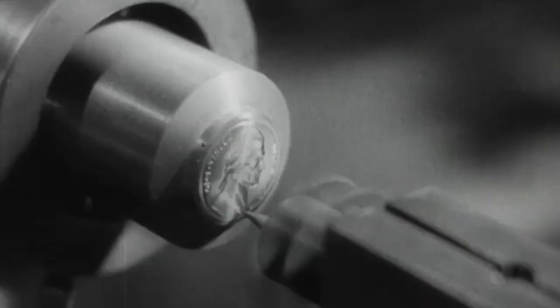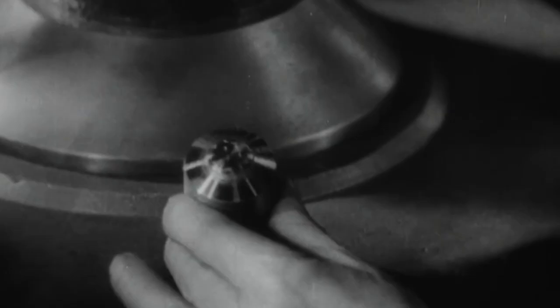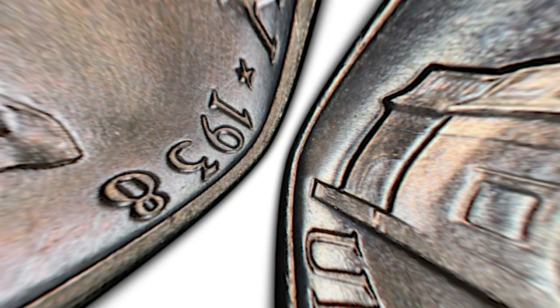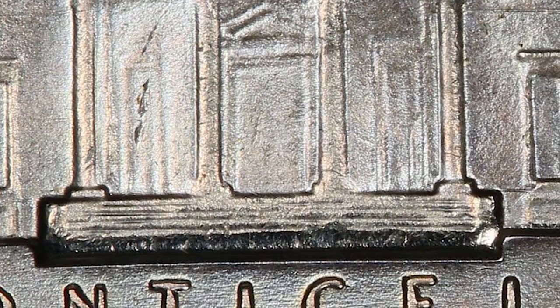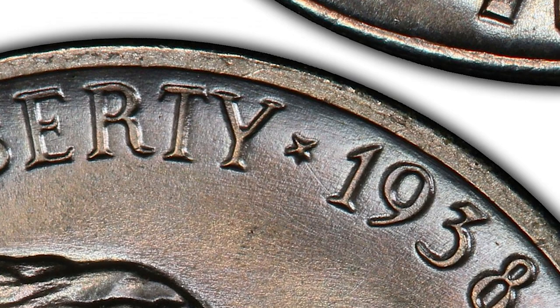An exciting year, 1938, provides collectors with many choices and a wide range in values — an ending to the Buffalo series and a start to the modern Jefferson series. All the nickels of this date are worth inspecting closely. Not only do mint marks indicating where coins were minted on Jeffersons have an effect on value, but the condition of your coins is critical to discovering higher value. The 1938-D Jefferson nickel is considered a semi-key date because of its low mintage.